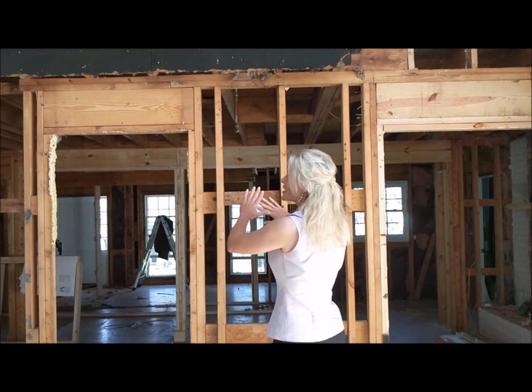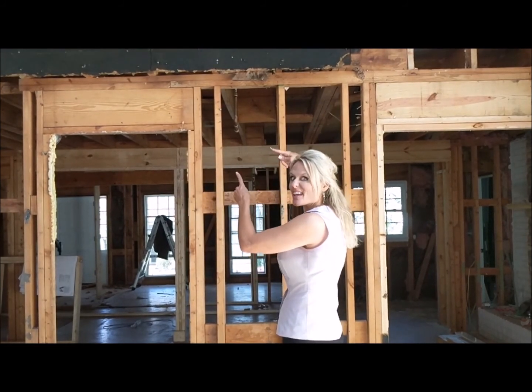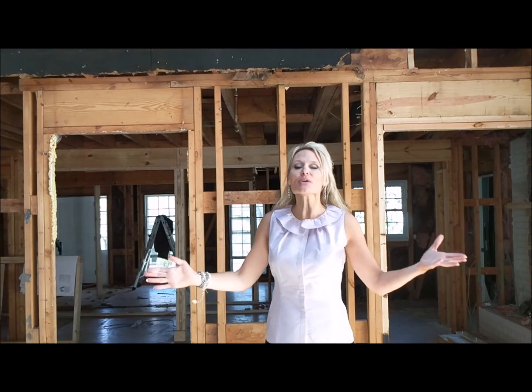Thank you so much for watching episode 8 of Renovation Reality. Next week, episode 9, we should have some huge changes right here with those steel beams — so make sure you're sending this off to your friends, clients, loved ones, anyone thinking of doing a renovation to this level.